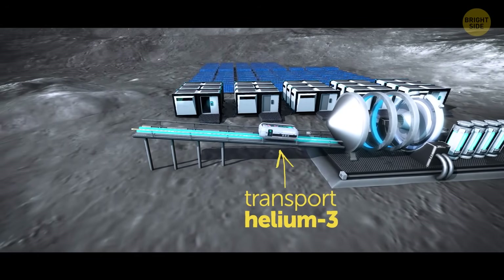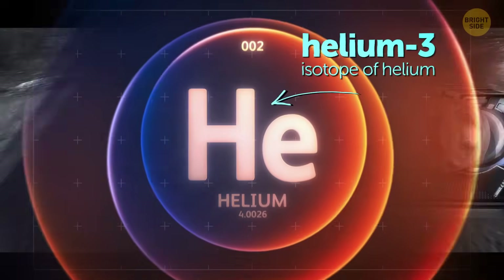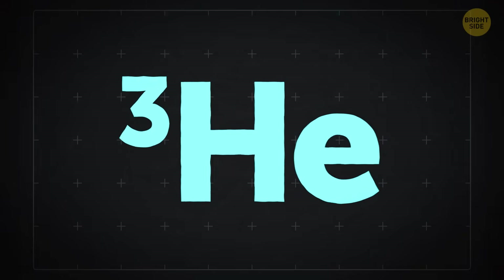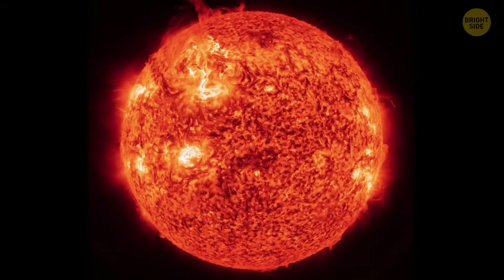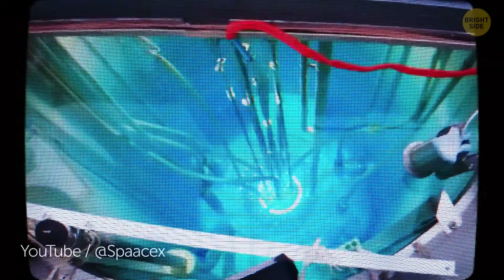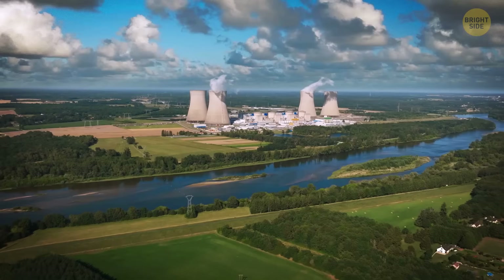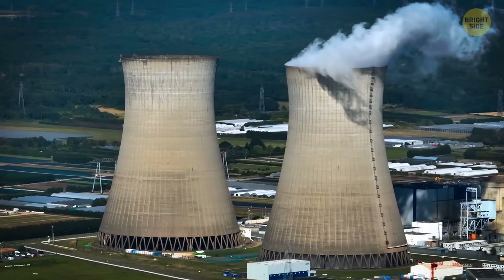But why do we even need this? The main purpose is to transport helium-3. It's a really cool isotope of helium, and one of the most insane things about it is that it could become fuel for nuclear fusion. This is the same process that happens in stars, including our Sun. If we manage to recreate nuclear fusion here on Earth, we can make it a clean and basically limitless source of energy for power plants.